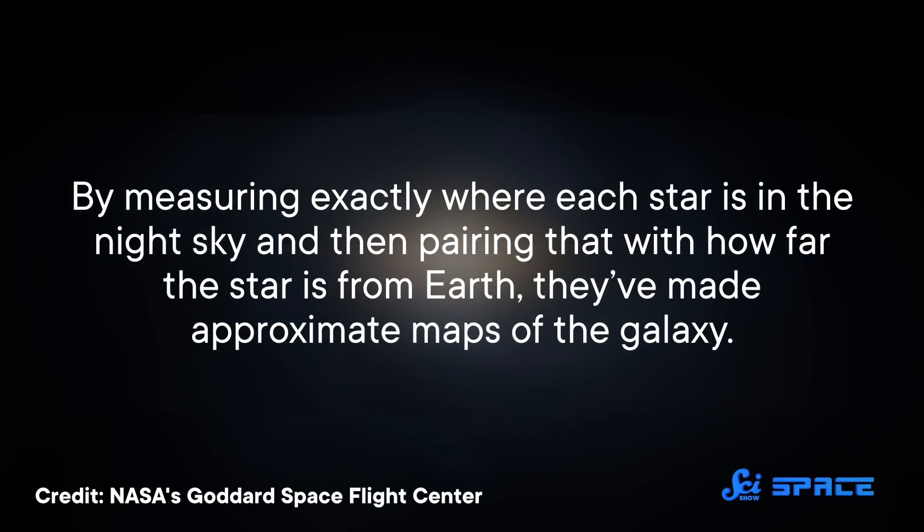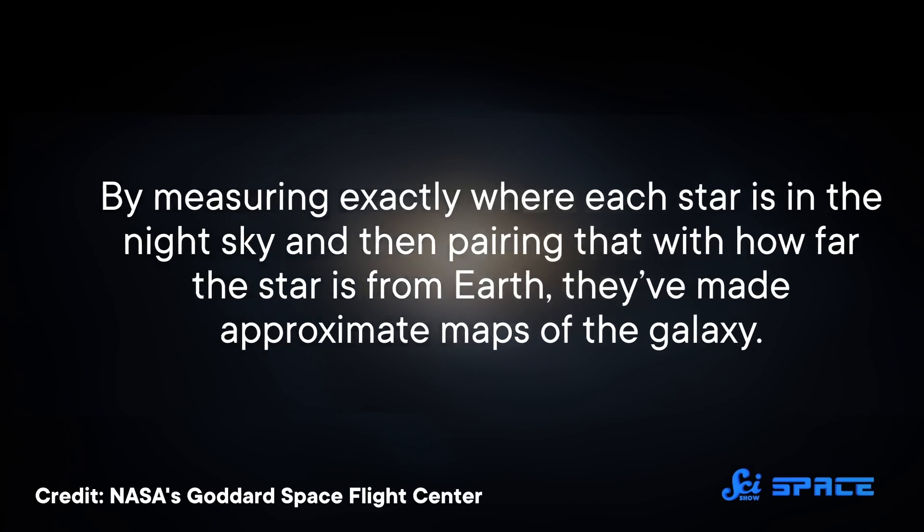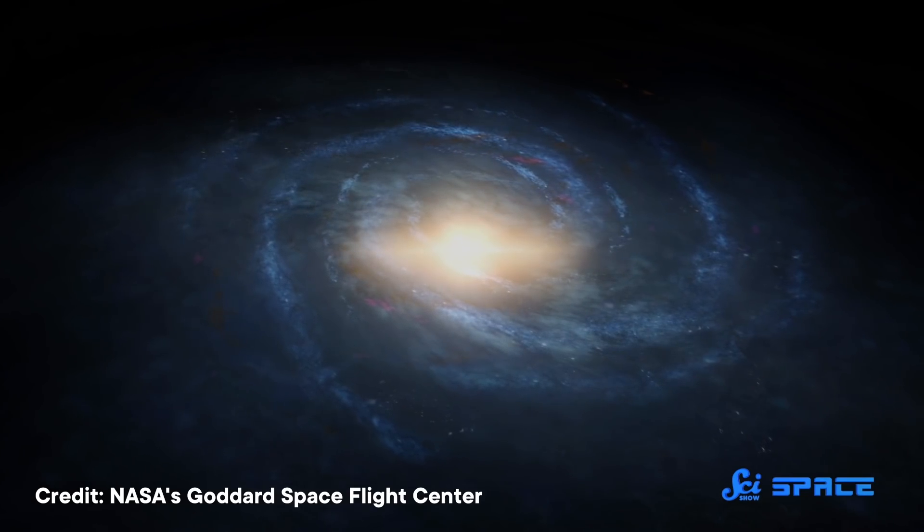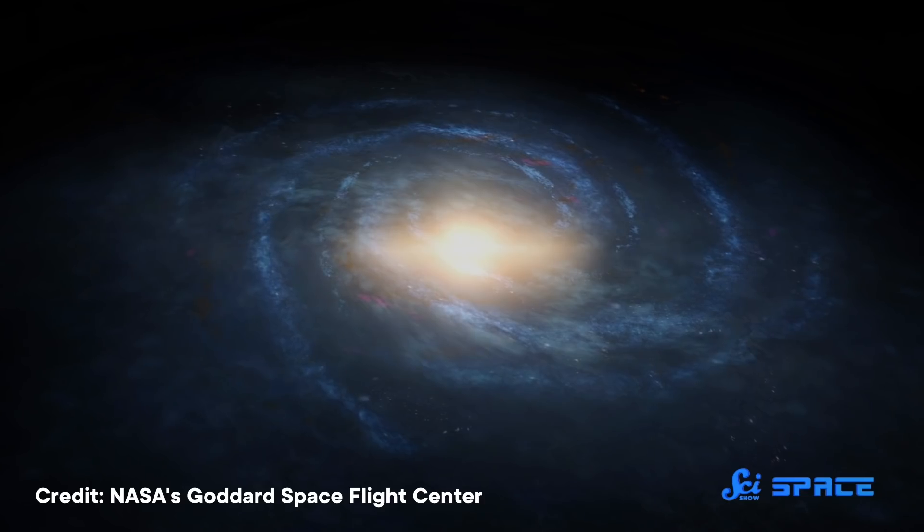By measuring exactly where each star is in the night sky and then pairing that with how far the star is from Earth, they've made approximate maps of the galaxy. These maps have revealed that the Milky Way has massive, spiral-shaped arms, a lot like some other galaxies we've seen. Today, scientists are cataloging even more stars, gathering more data to refine their picture of the galaxy's structure.